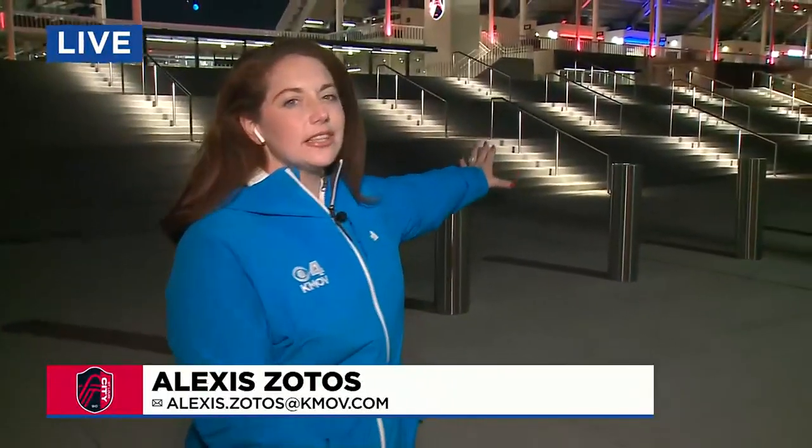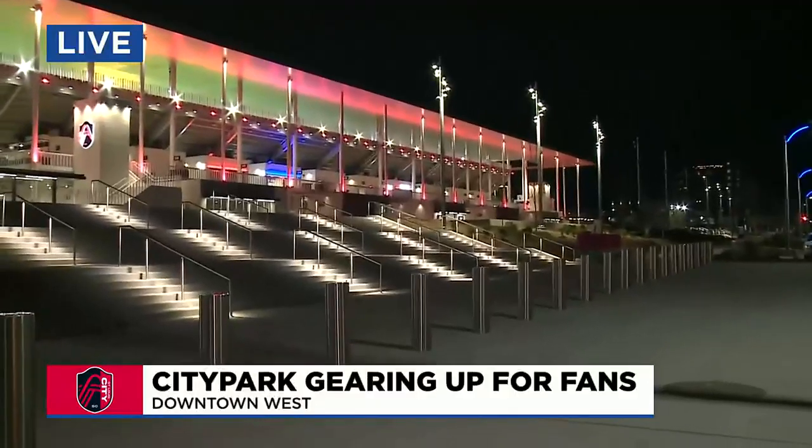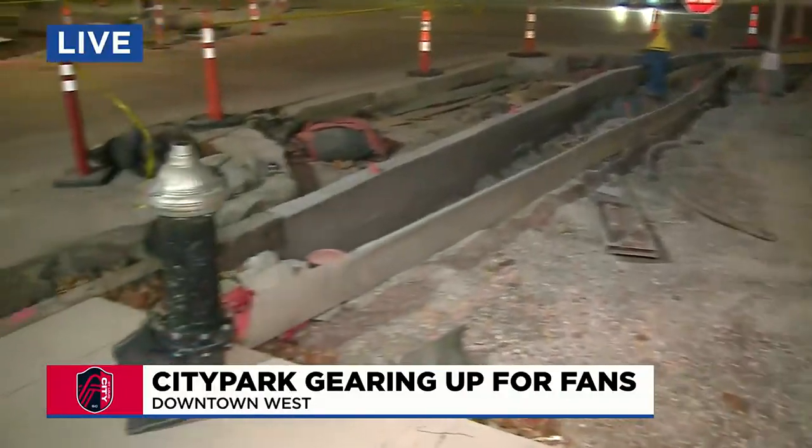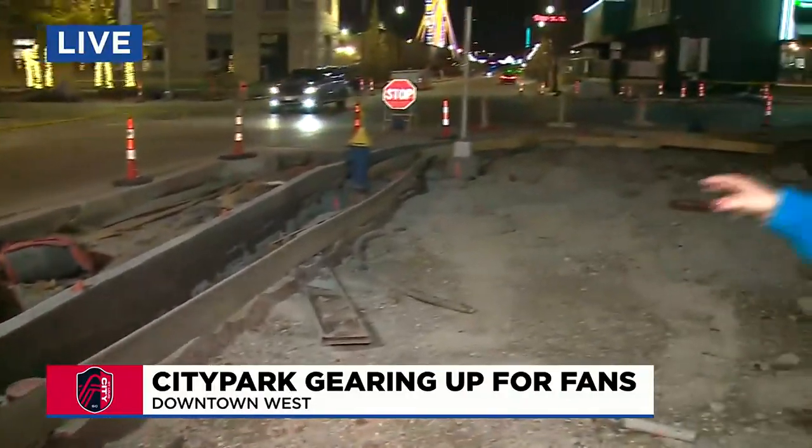Tonight, News 4 is getting a behind-the-scenes look inside the stadium to check out the preparations for the first match. Our Alexis Zotos took a tour. Fans can still expect to see some construction later this week. The stadium is lit up — it looks beautiful and it is ready to welcome fans. But if you take a look over this way, you can still see there are some sidewalks and some roads around Market here that are going to still be a little torn up.